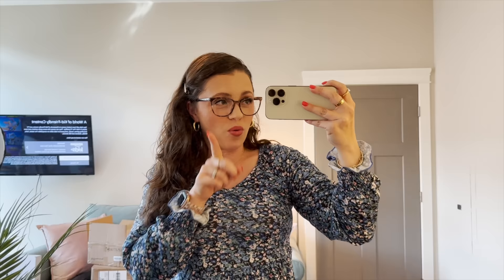Today I'm wearing one of my Amazon favorites — if you saw that video, I love this shirt. Let me show it to you in a better mirror. It's longer, so if you're a leggings gal like I am, it is absolutely perfect for that.